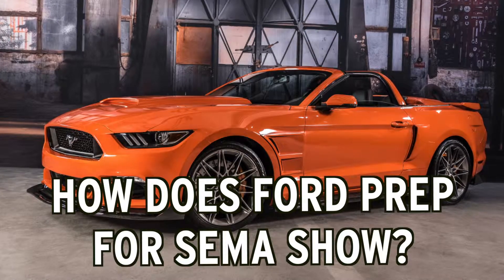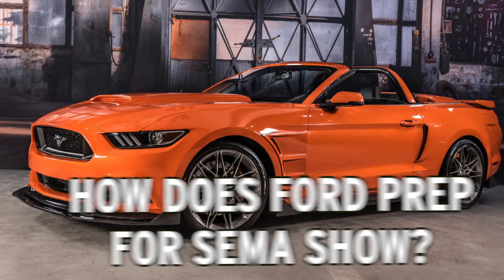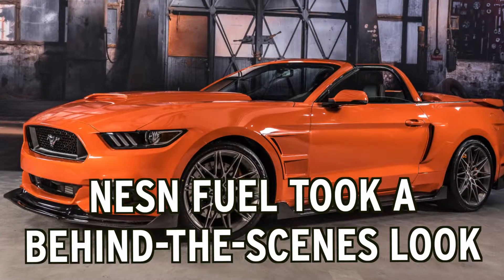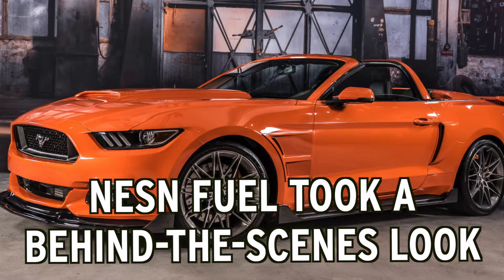Ford brought an absolute arsenal of modified vehicles to the SEMA show in Las Vegas last week. Nessun Fuel went behind the scenes and spoke with Ford to gain some insight into how these custom cars came to be.